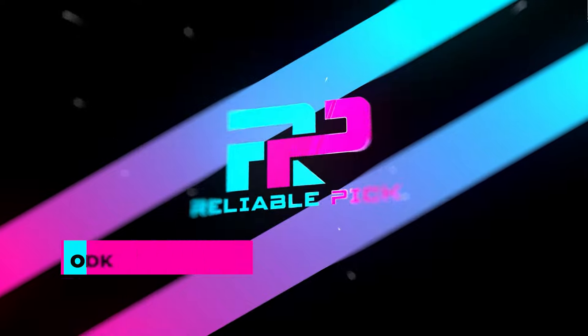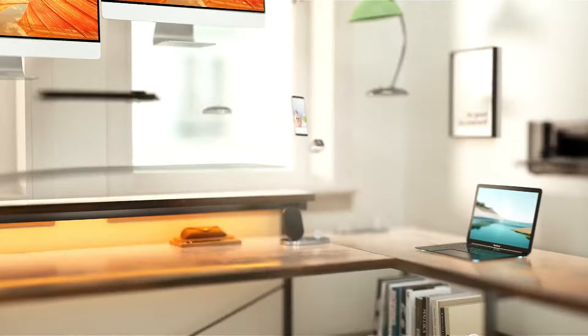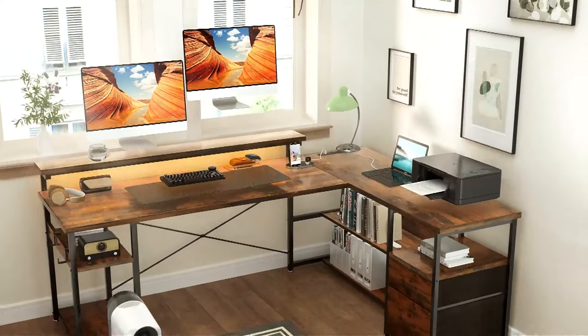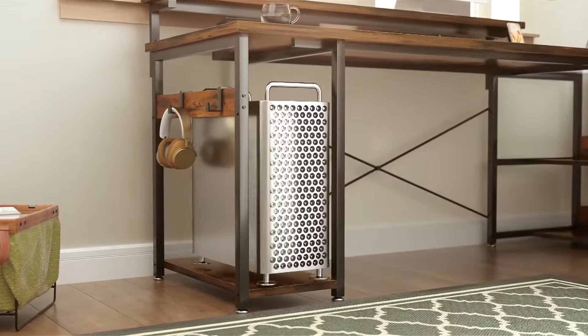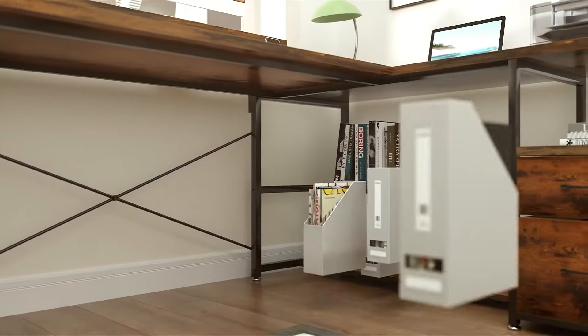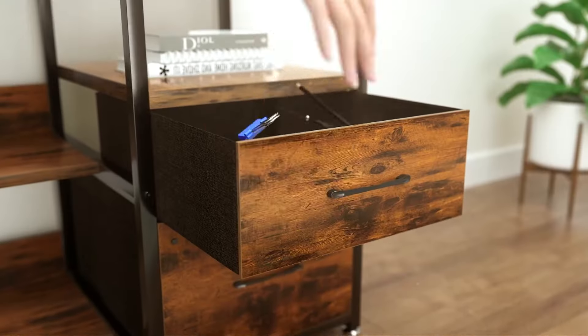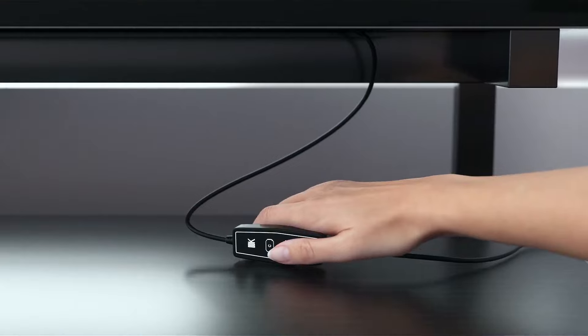Number 1: ODK. The ODK gaming desk is designed to blend functionality and modern style, making it a perfect fit for any gaming setup. Measuring 19.7 x 61 x 29.5 inches, this desk offers a sleek black finish that seamlessly integrates into any room. Its sturdy metal frame and high-quality MDF board ensure durability, while the adjustable feet provide stability even on uneven floors.